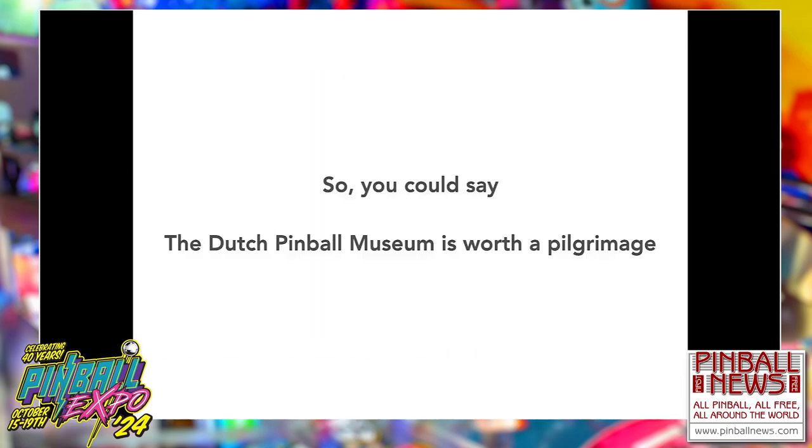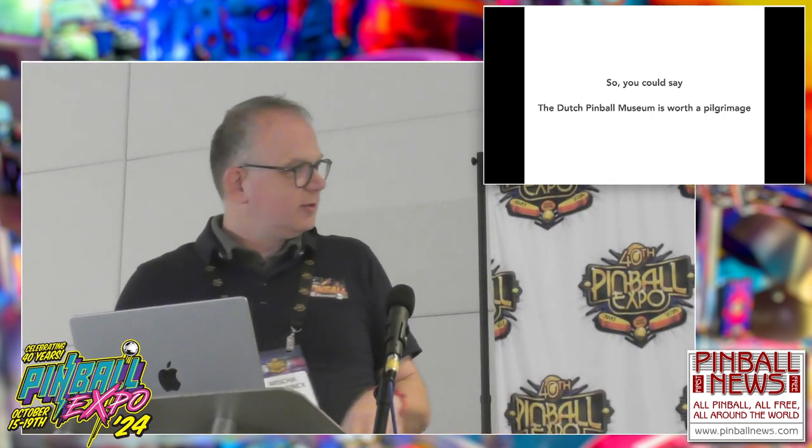So you could really say the Dutch Pinball Museum is worth a pilgrimage. I guess you all want to come, but don't book your tickets yet — I have some information first.